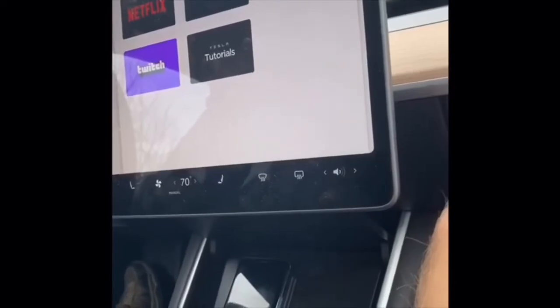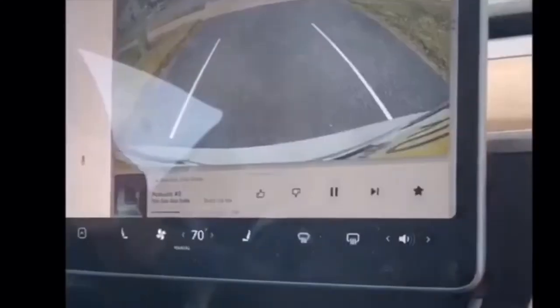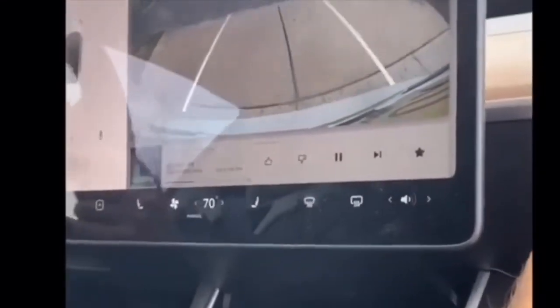You can go on Netflix, Hulu, YouTube — so you can film this and then watch it on the car. That's the front camera, and in the back that's the rear camera. Alright, let's go catch the UPS guy!